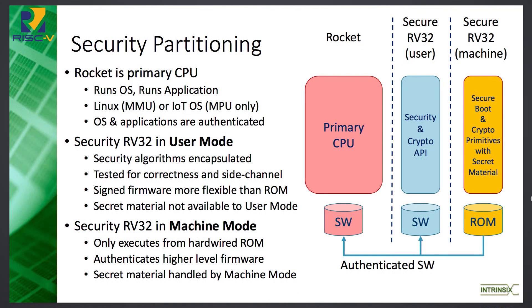The rocket is the primary CPU — the processor you would think about. It runs the OS, which could be Linux or an IoT OS like Zephyr. The OS and applications are all authenticated by the code running in machine mode at secure boot. The security RV32, when in user mode, is running the higher-level protocols — something like TLS, ECDH, and various higher-level protocols — fetching out of the instruction RAM. All the code that runs in user mode has been signed by the ROM code, and there's no secret material available to code running in user mode. In machine mode, the RV32 only executes from the hardwired ROM, locked down in the RTL, and its job is secure boot, authenticating higher-level firmware, and handling all secret material.